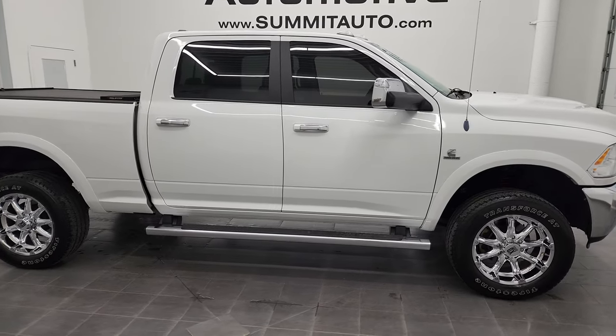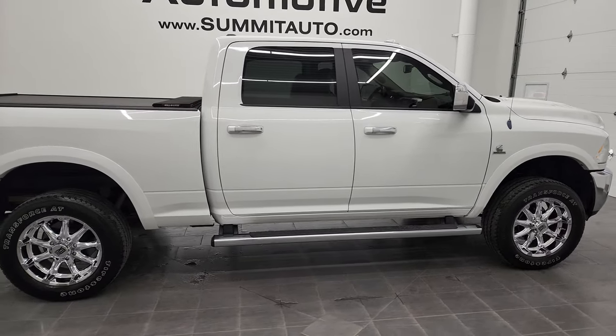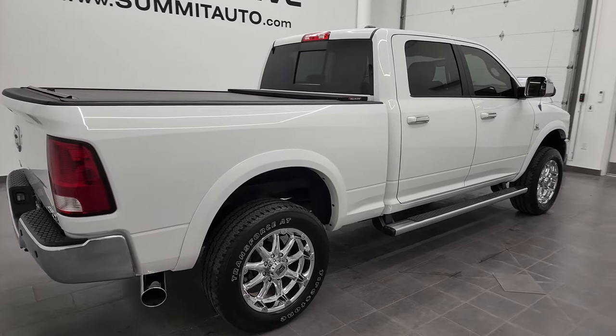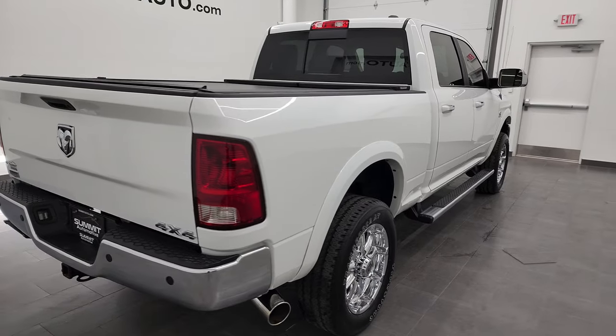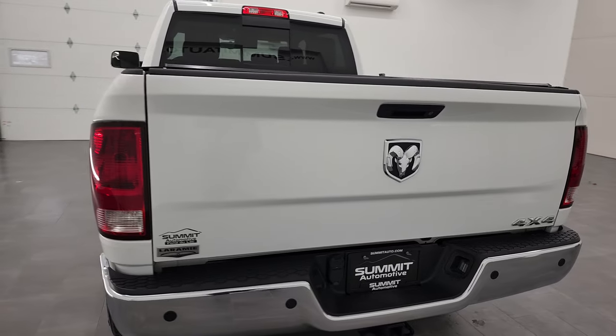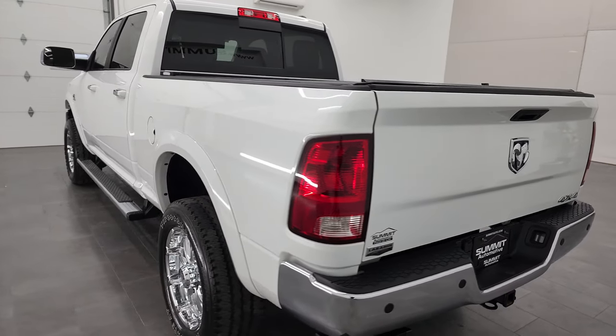Hey, this is Brett and this 2012 Ram 2500 Crew Cab Short Box Laramie is stock number 12873Z. We are here at Summit Automotive in Fond du Lac, Wisconsin, your new and used Ram and heavy duty truck headquarters.